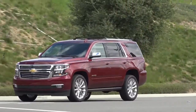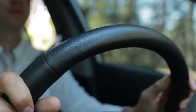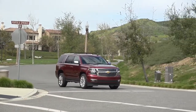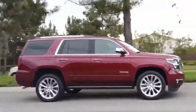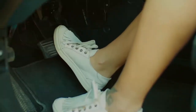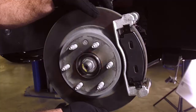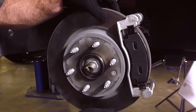Stopping power is crucial for a safe and successful driving experience, and there are signs to watch and listen for that may indicate it's time for brake maintenance. Your Chevy brake pads have built-in warning signs that brake service is needed. If you hear a grinding or squealing sound when you apply the brakes, it's an indicator that your brakes may need service.